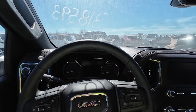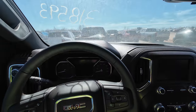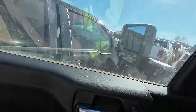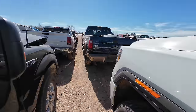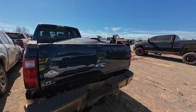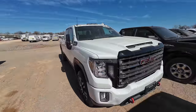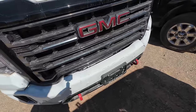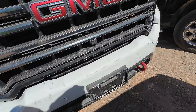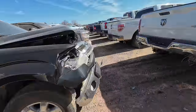Let's see if it'll start back up. No — dead as a doornail. It's dead dead. It's probably been sitting so long those batteries are going to have to be reconditioned if there's any saving them at all. I've got a hunch that something went through this grill — there's more to this truck than meets the eye.